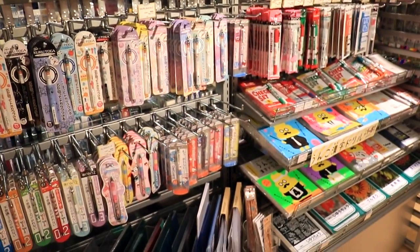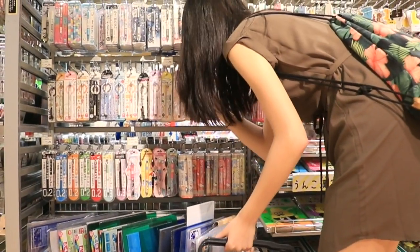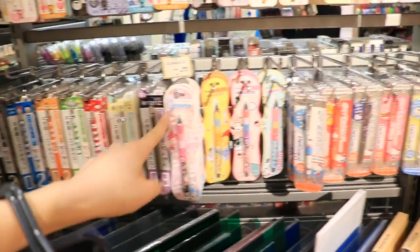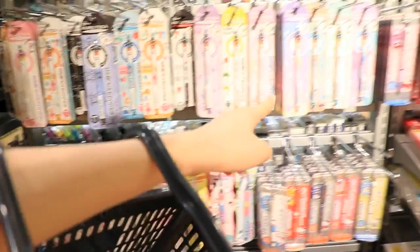We're going to shop for pencils first. Kuro Toga is a really popular one — supposedly it gives you better handwriting because as you write, the lead part spins. Oh my gosh, Dr. Grip jelly pencils — these are so soft. And those are the Kuro Togas. Look at all their mechanical pencils. I don't think they use normal number two pencils anymore here.